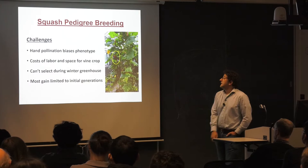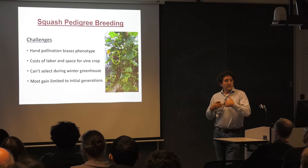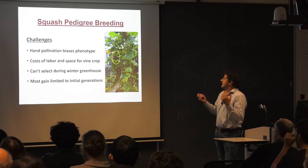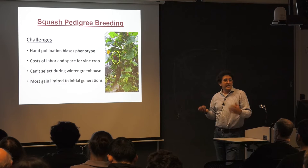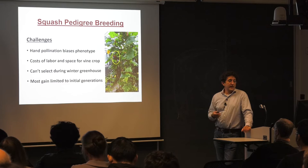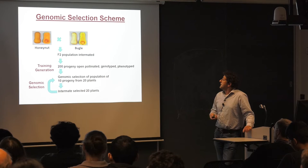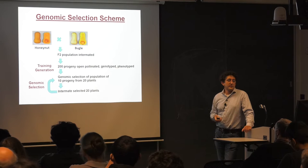Still, there's reason to look beyond and see what more we can do. Some challenges are that hand pollinations bias the phenotype — trying to get flowers to nick, dealing with open-pollinated fruit you need to remove, distorting yield while looking at other characteristics and trying to get seed for the next generation. It's a large crop in the greenhouse — you can trellis them up and fruit hang from the rafters, but we can't really select to that generation. In the pedigree approach, most of the gain is limited to just those initial generations. So we really needed a way to reduce input costs, and that's why we started to move toward genomic selection.